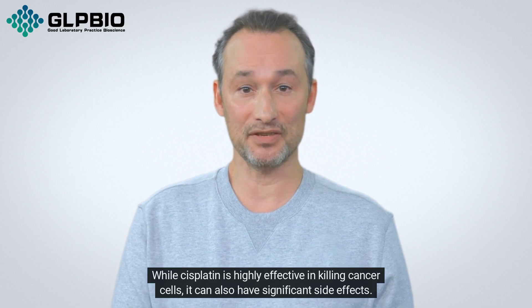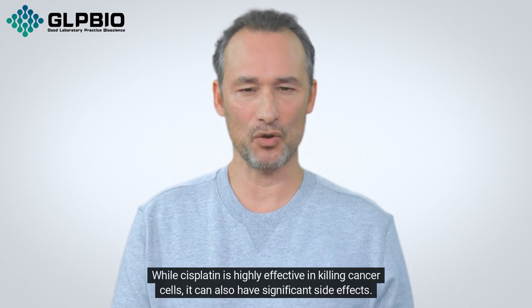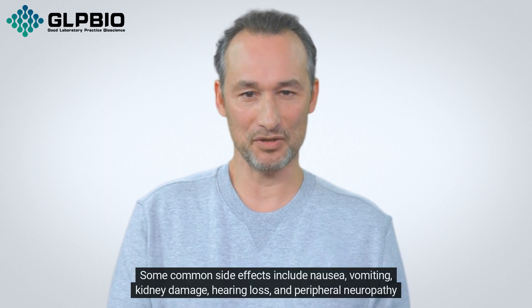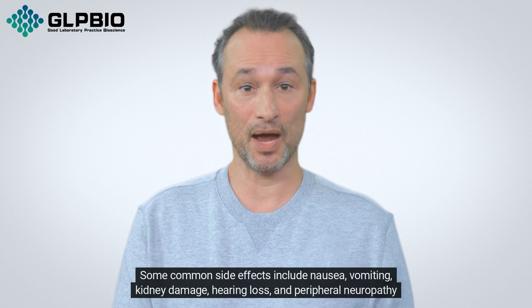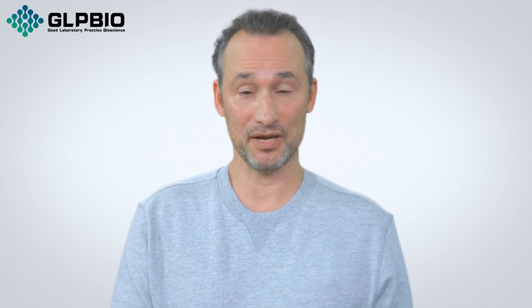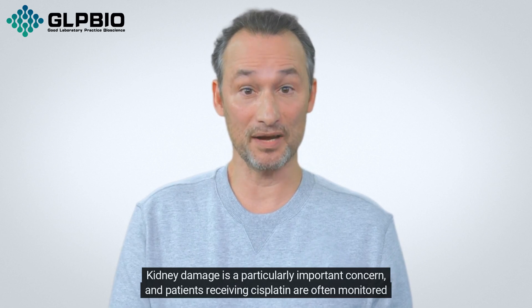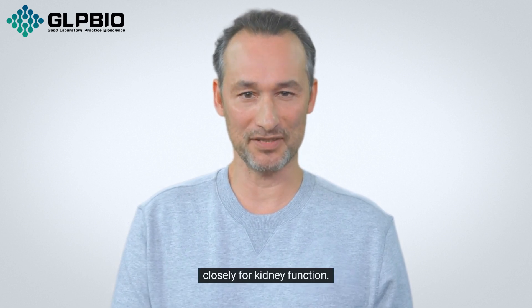While sisplatin is highly effective in killing cancer cells, it can also have significant side effects. Some common side effects include nausea, vomiting, kidney damage, hearing loss, and peripheral neuropathy — nerve damage. Kidney damage is a particularly important concern, and patients receiving sisplatin are often monitored closely for kidney function.